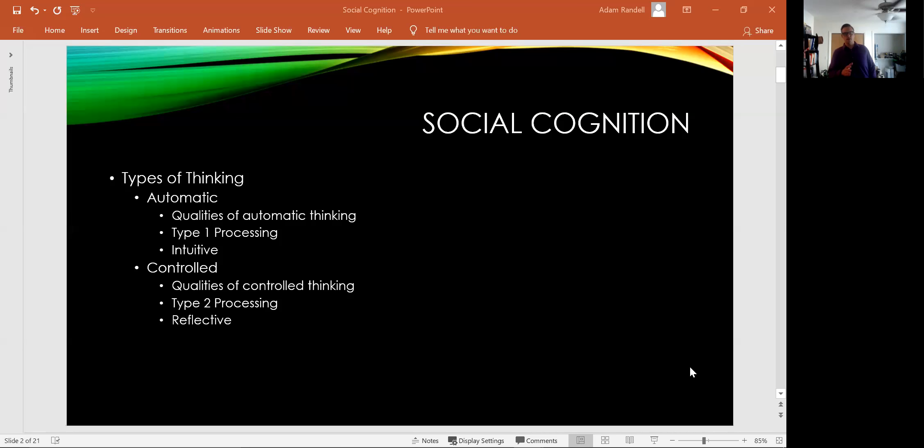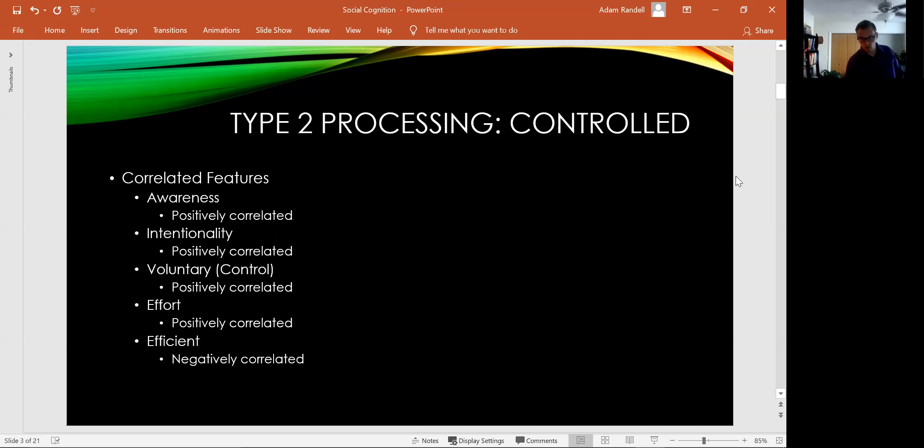I'm going to show you my screen so you have something to look at and follow along with. We've got automatic thinking, which we'll refer to as type 1 processing, and controlled thinking, which we'll refer to as type 2 processing. You can think of type 1 processing as intuitive — those automatic thoughts, feelings, and behaviors you don't really have to think about; they just seem to happen. Type 2 processing you can think of as reflective; it requires more focus and attention.